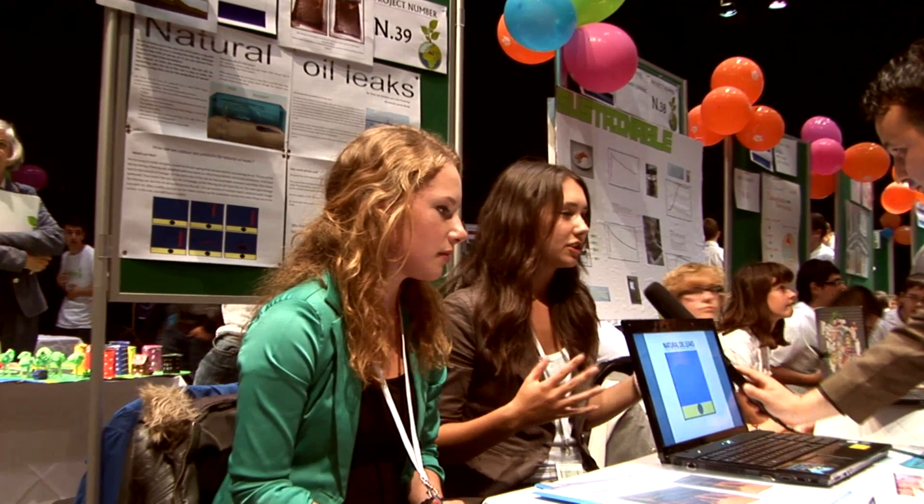We want to protect the ocean from the oil, and we want to do this by capturing it at the source — the oil leak. As you can see here, we have two robots with a seal between them. You can put it over the leak and fill it with the oil, just like a balloon. The seal is filtering, so the water gets out and the oil stays in.